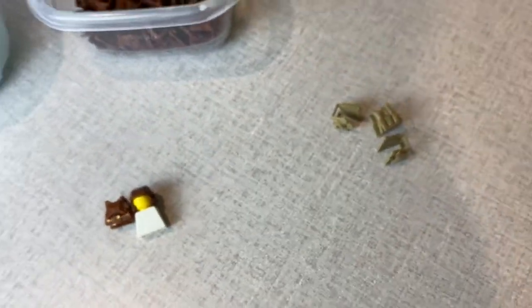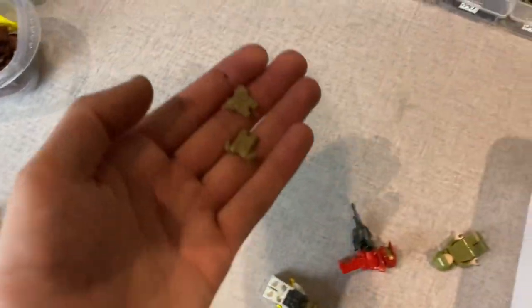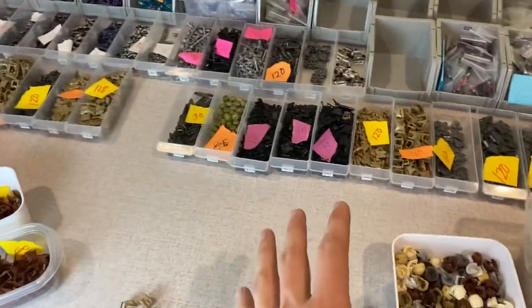We've got two jet packs: the deployed version where the jets are actually out, and a standing version. So if you have Marines just standing around, you'd probably want the standing one, or if you want them in flight you can get the deployed version. They also have the stud on the back and they just attach on. The jet packs are available in three colors.